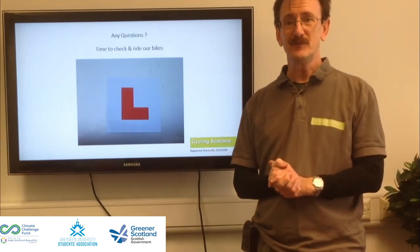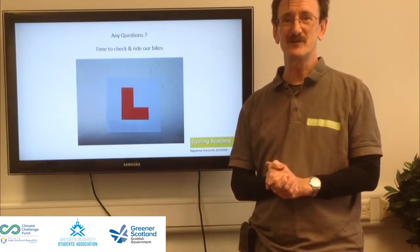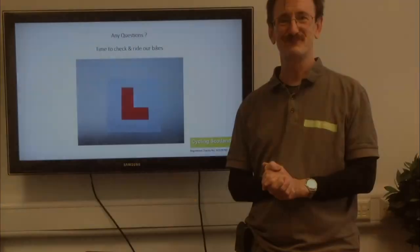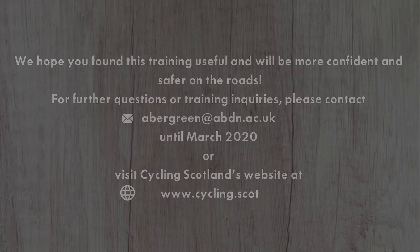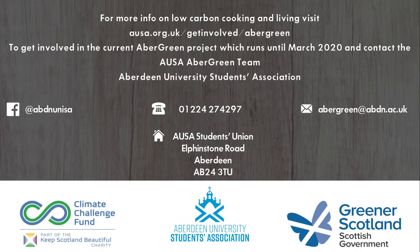That's the end of the theory section. Next, we'll go and check our bikes and then go for a ride. We'll see you next time, bye.